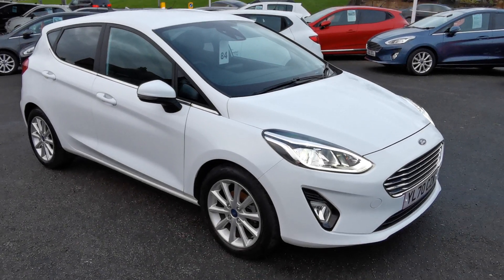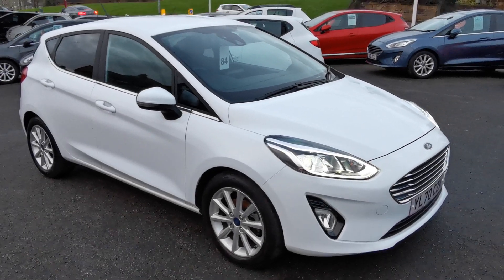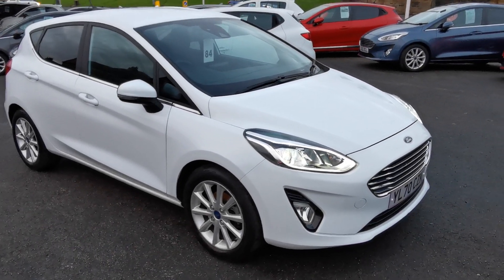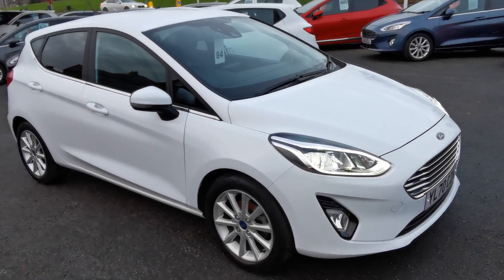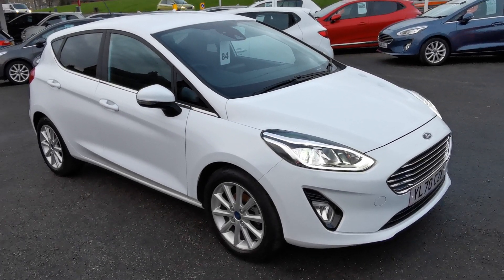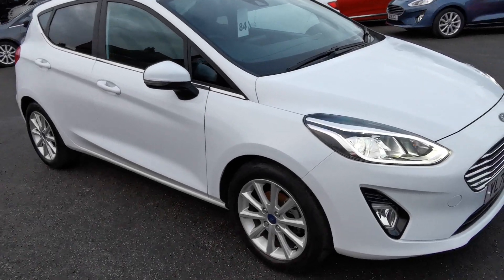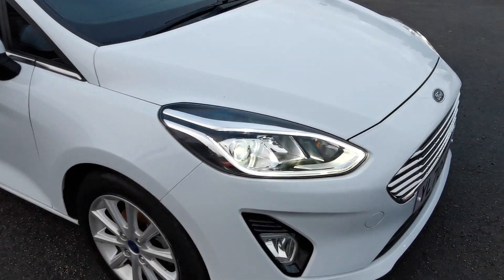Here at H Mitchell Car Sales we're very pleased to be able to offer for sale this 2021 Ford Fiesta 1 litre EcoBoost Hybrid Titanium. This is the 125 brake horsepower model, finished in frozen white.